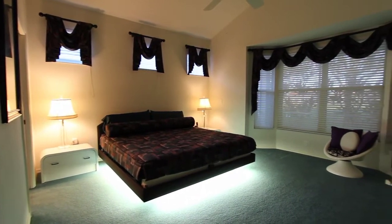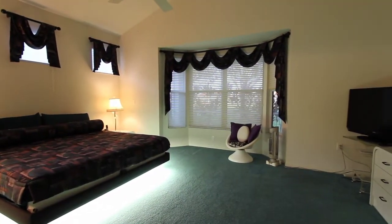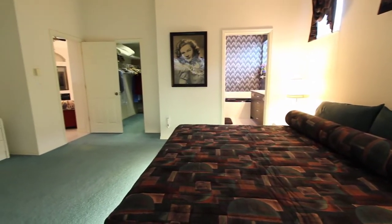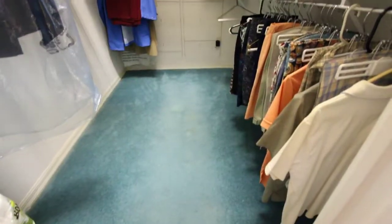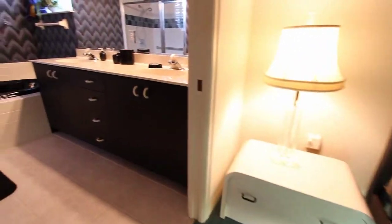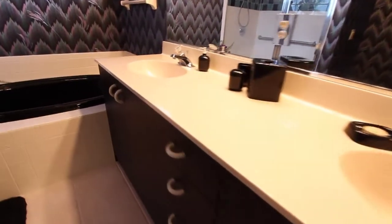Here's the master bedroom with this very futuristic bedroom set. The master bedroom features a nice large walk-in closet, and a bathroom with a Roman-style tub and a separate shower.